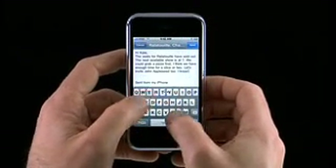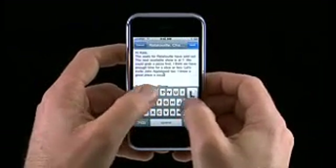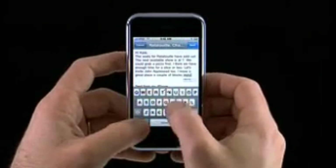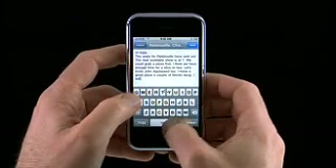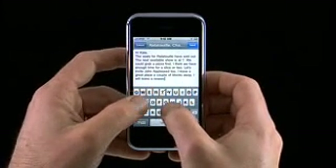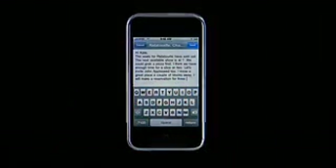As you become more comfortable and more proficient, you can migrate to two thumbs, and in less than a week you'll likely discover yourself typing faster on iPhone than on any other small keyboard. There's an amazing amount of technology behind the intelligent keyboard and iPhone that makes typing easier and faster. For more information on iPhone, visit apple.com. Thank you.